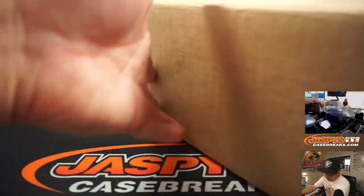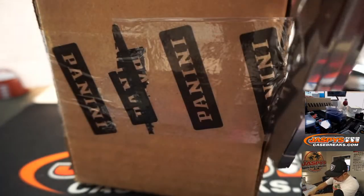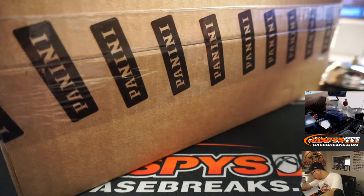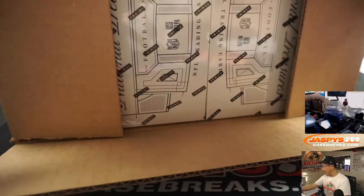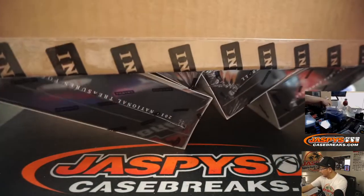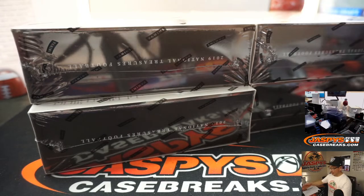Let's pop open this fresh case and see what we got. We've got Pittsburgh vs. Arizona right now on the NFL Network. Getting into a good football mood here.